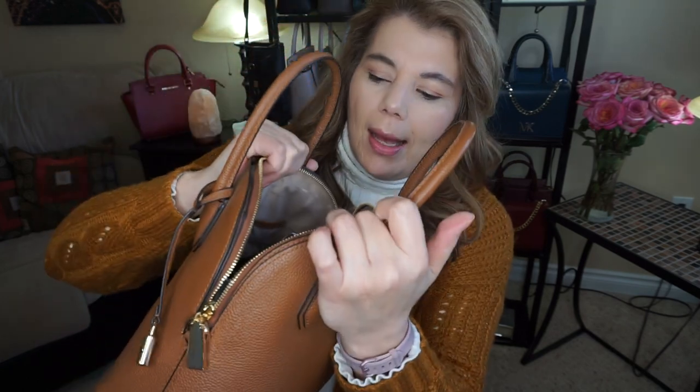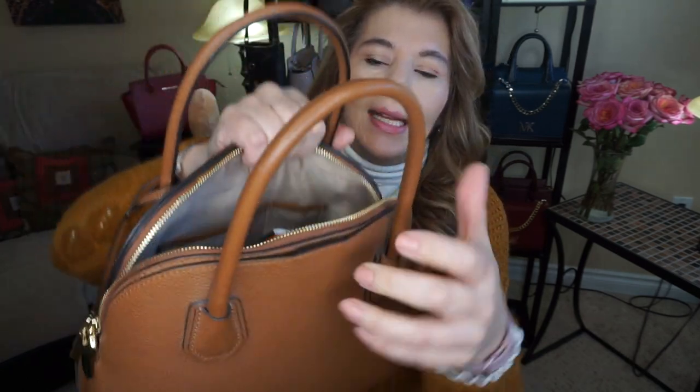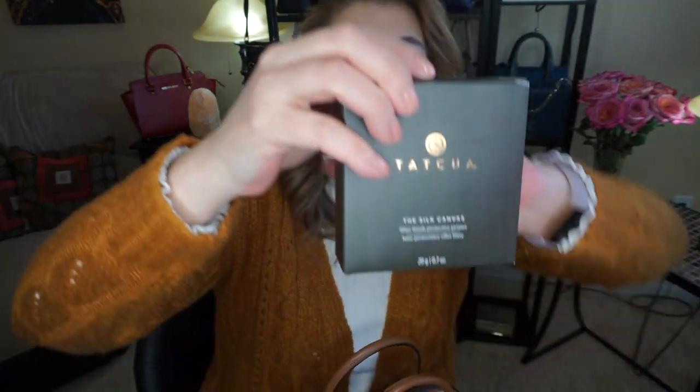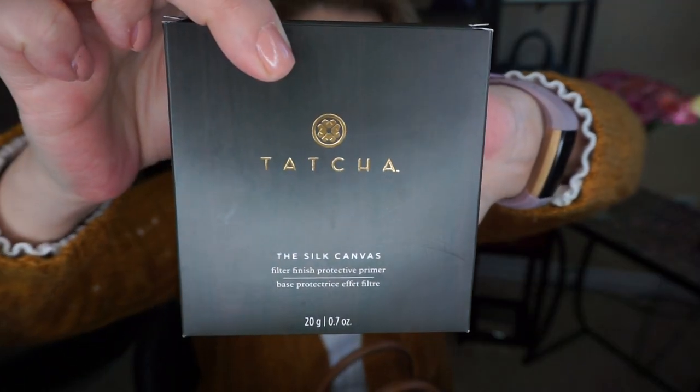I have my makeup bag, I have my wallet, and I also put an order into Sephora. I had a co-worker go to Sephora this weekend, and she dropped it off at the office this morning. I did get the Tatcha primer.